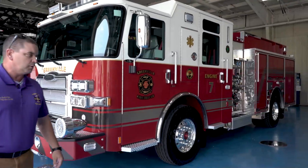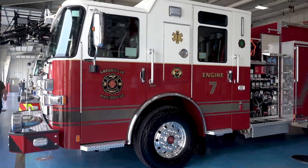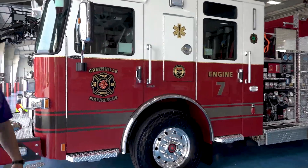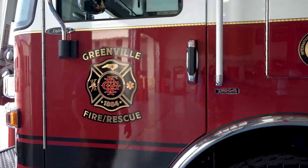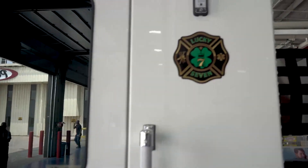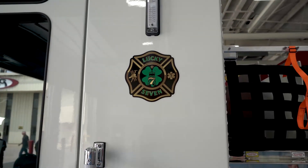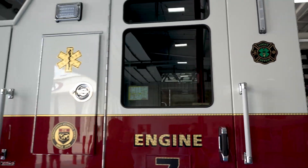Some of the features we have: this is our first truck on the blue line floor that implements our new departmental logo, and we have the station seven logo. All these logos were created by a committee of members of our department. We also have our accreditation sticker.